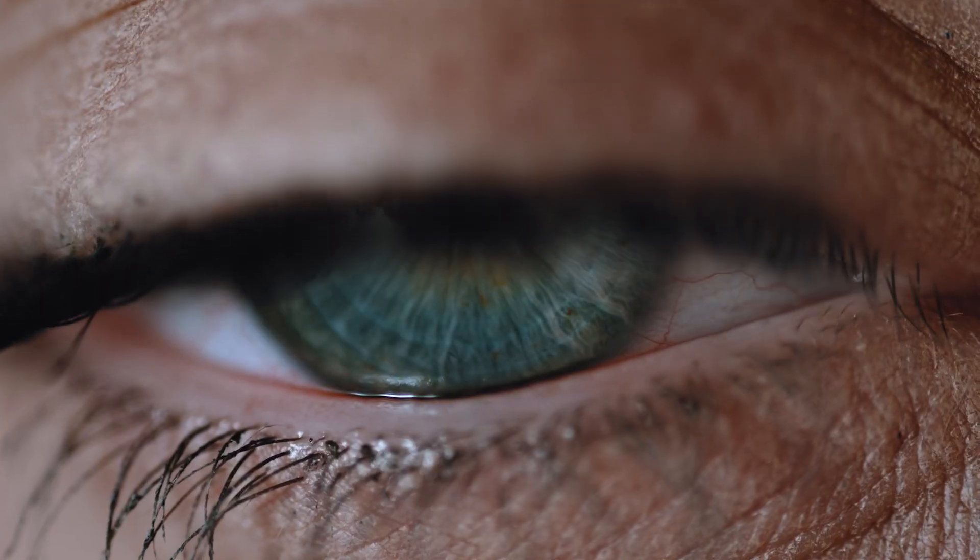Every year, over 60,000 people go blind from diabetic retinopathy. And with a growing lack of doctors and a complex healthcare system, getting patients the right care is harder than ever.